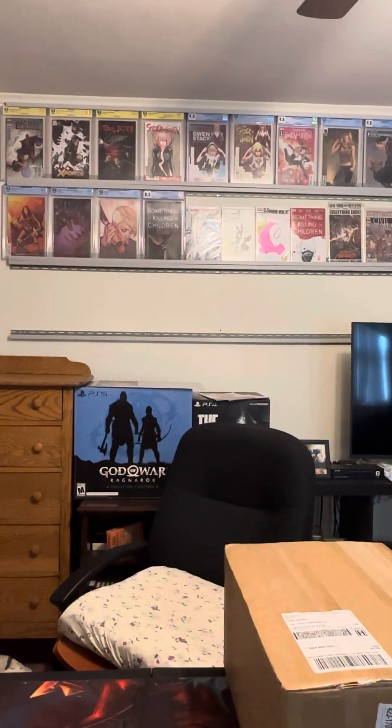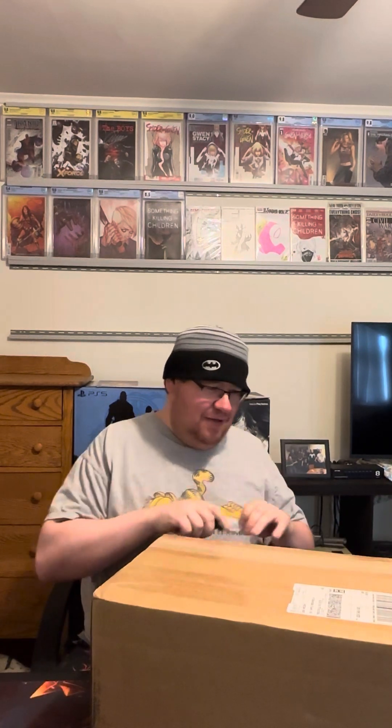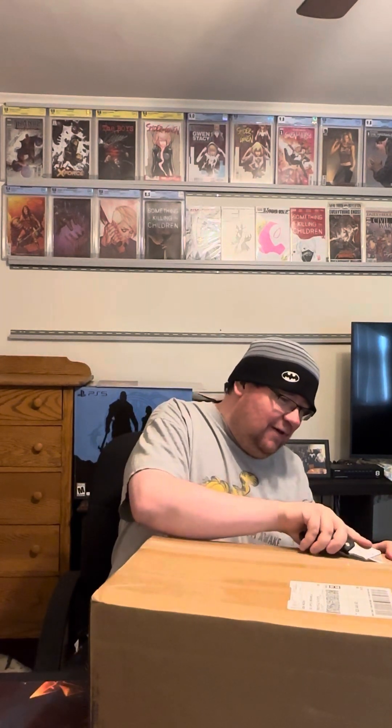Hey guys, what's up? This is Josh, aka Kaskin13. Today's the day! Super pumped about this. I'm doing my unboxing for my CBCS submission. It was a decent amount — 11 comics. Biggest one I've ever done. So we're going to get right into it, guys.